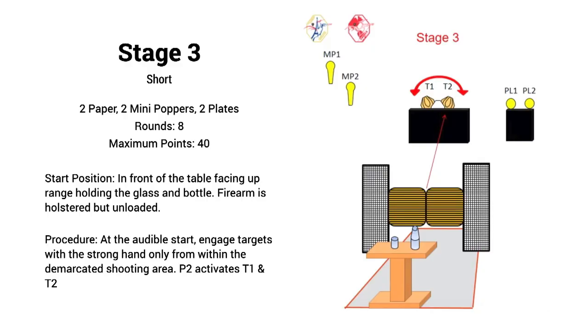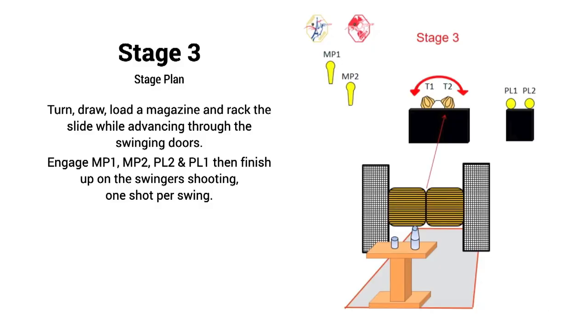Next up, stage three — another short course. Another eight-rounder with two swinging paper, two plates, and two mini poppers. The firearm is in the holster but it's an unloaded start. After the turn, draw, and reload, you pass through swinging doors to shoot the targets. I wanted to take care of the steel first to activate the swingers and finish up on those movers — sweeping left to right for the smoothest transitions. But I wanted to get them through that first deep swing where they're the fastest before engaging them. Mini popper in the back was a good ways out, and even the close plates you couldn't take for granted. Plan: start with the mini poppers on the left, then the plates on the right, before ending on the swingers — one shot per pass.